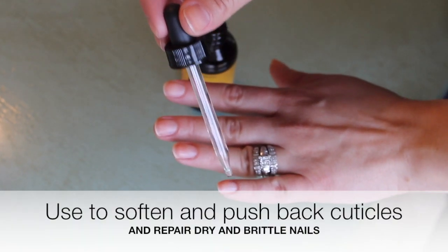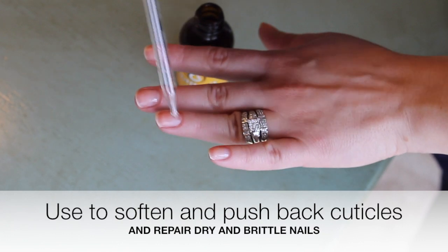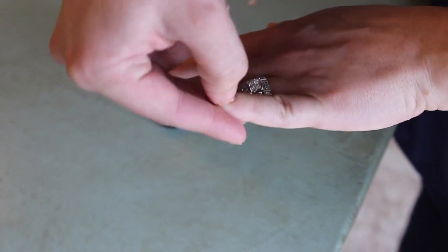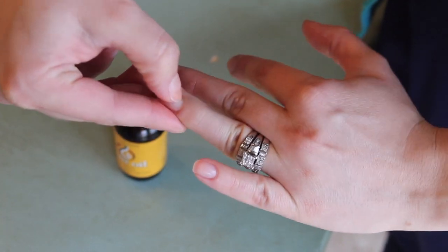Another favorite way to use Just Argan Oil is on your cuticles. Put it on your nail and massage it in around the cuticle — it will soften it up so you can push it back. It also moisturizes your nail bed, so if you have dry or brittle nails that are cracking, it will restore moisture and make them healthier.